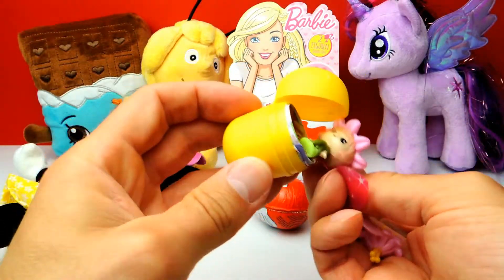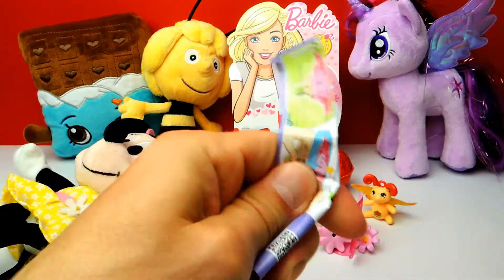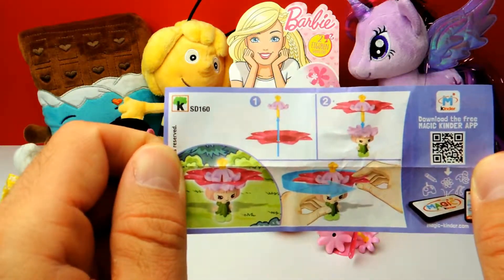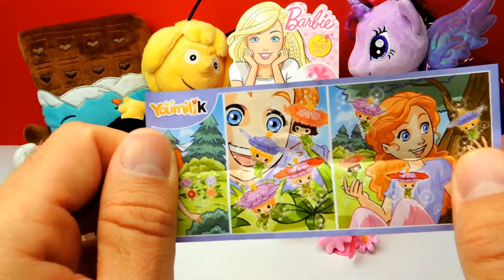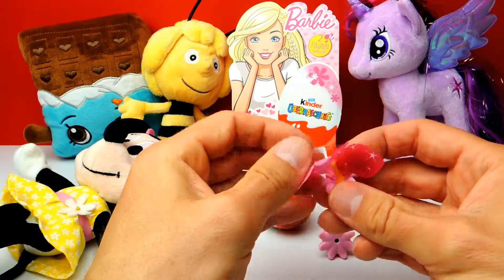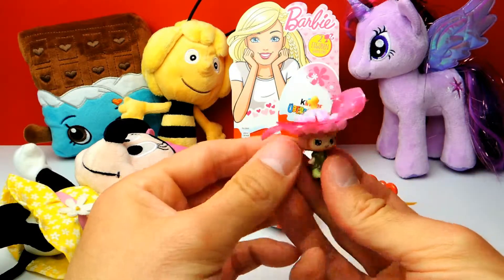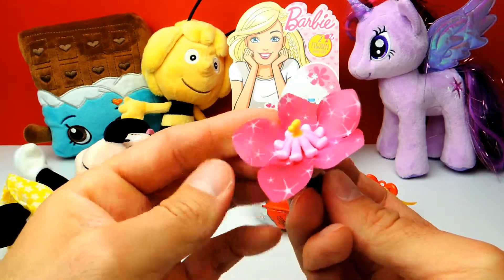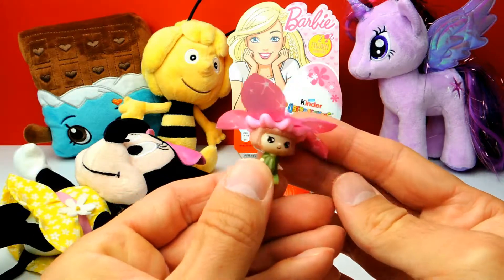That means the remaining two surprise eggs should each contain a Barbie doll — at least I hope so, because it says in the box there are at least two Barbie dolls inside. I think we got some little person with a flower on the head — it's kind of cute. It has an interesting pink color and only three parts, so it's quite easy to put together. It's certainly not a Barbie, but it's super adorable anyway.